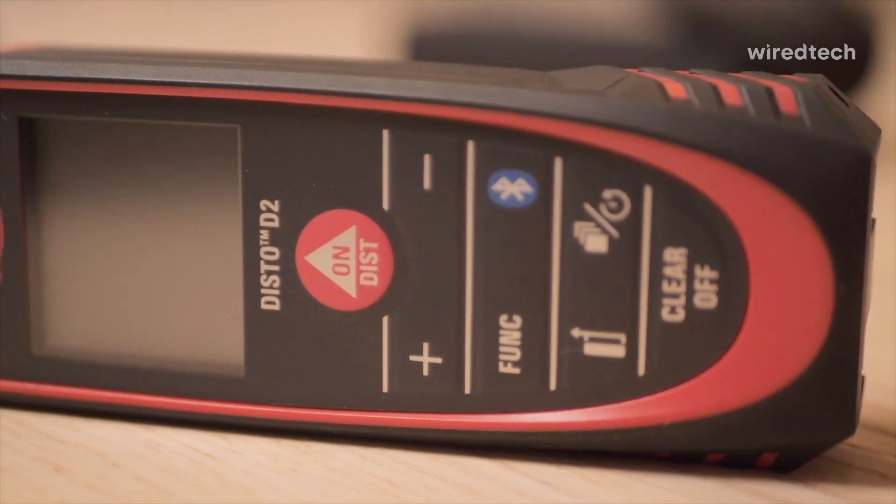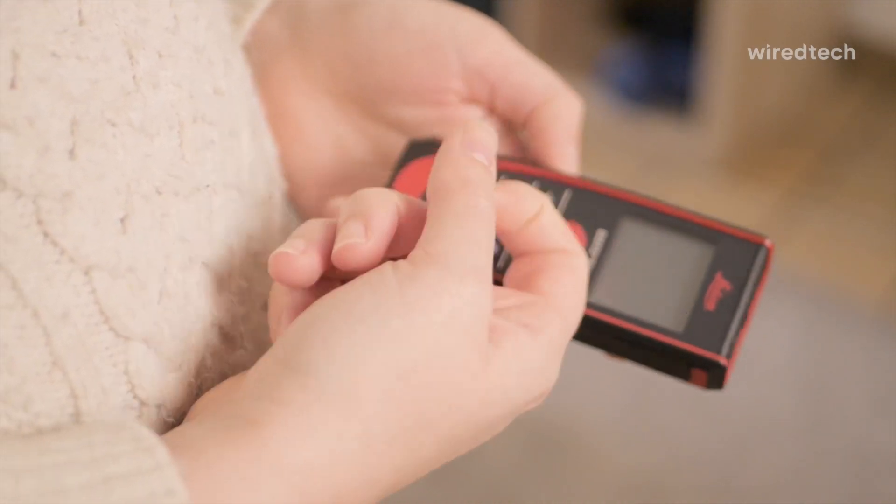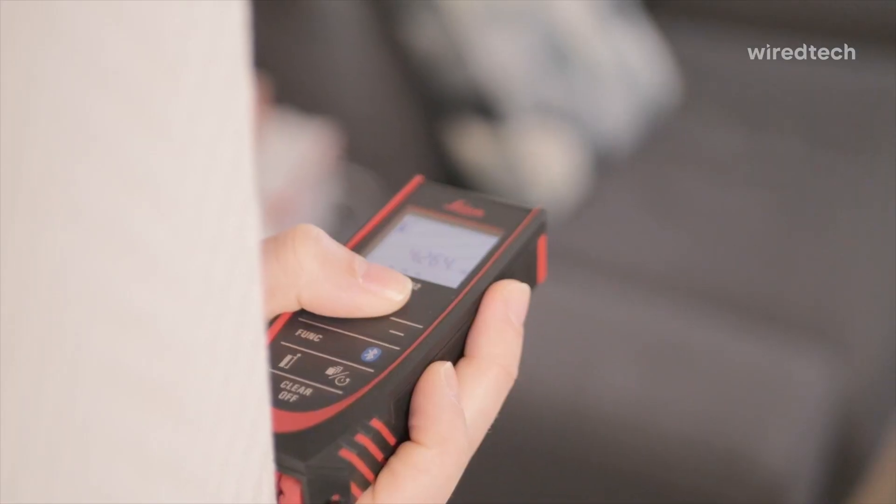It's perfect for interior designers, real estate pros, and anyone who needs reliable measurements on the go. Tap the description for links. This one's small, smart, and seriously capable.